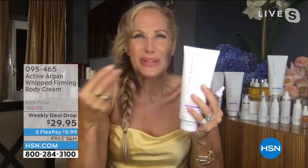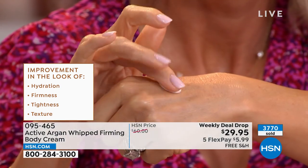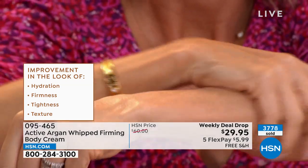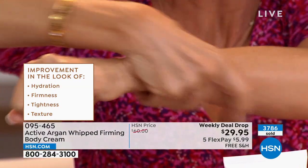Most instant firmers are like egg white residue — really sticky, really thick. This is a whipped, beautiful, luxurious cream. The neroli white orange blossom is so exotic, so fresh, so intoxicating. The lavender is super soothing. Look how your skin is drinking this in, Amy — I can't even rub it in fast enough. It's already in my skin, it's dried in there. But look at the firmness, the smoothness.